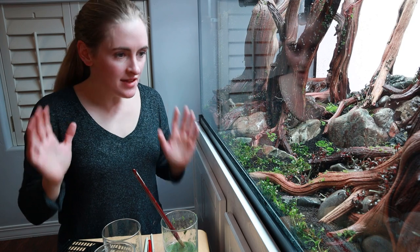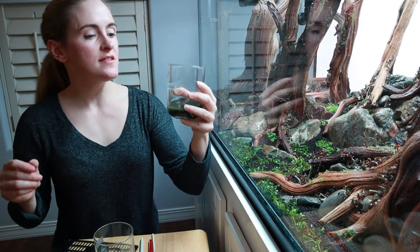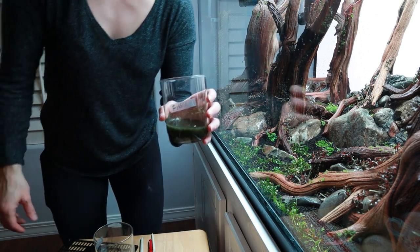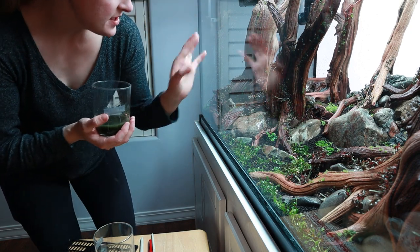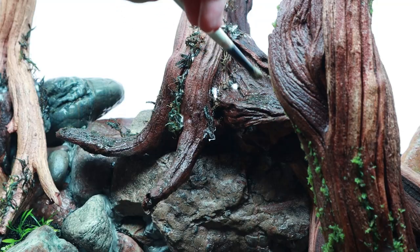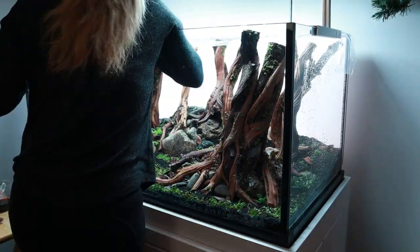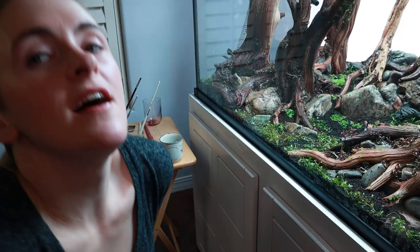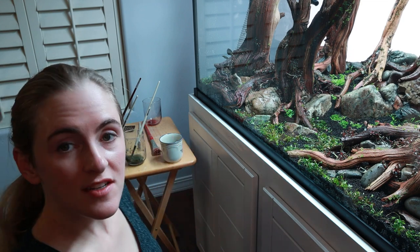I put Christmas moss in a lot of places — I used a lot of it, I'm surprised. I did my best to nestle it into cracks and crevices. Now I'll move on to my Fissidens fontanus smoothie — I don't have as much of this, but I don't think I need as much. It's more of an accent, going mostly into my background and just peppered in the foreground a little bit. My last one is Mini Pellia moss. This is taking forever — I think I'm finally to the point where I just need to stop and let it dry.